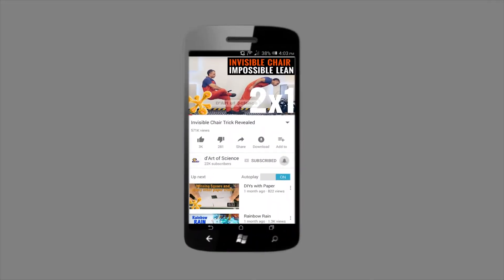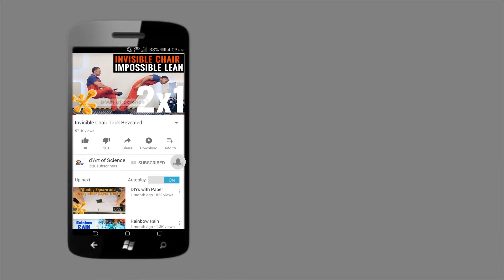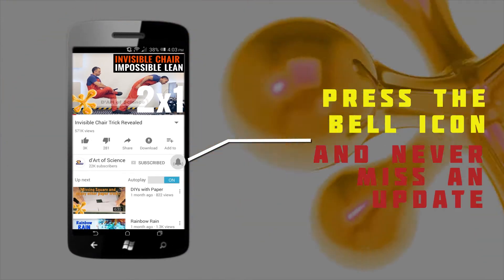If you're already a subscriber, welcome back. If you're here for the first time, do subscribe to the channel and press the bell icon on the YouTube app so you will never miss any new videos that we release.